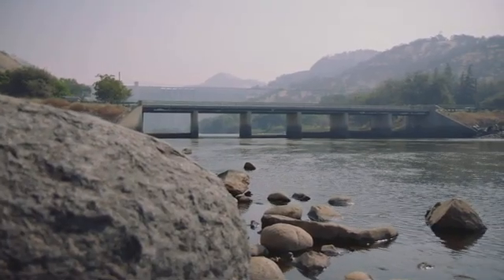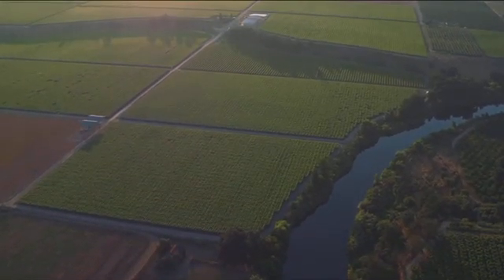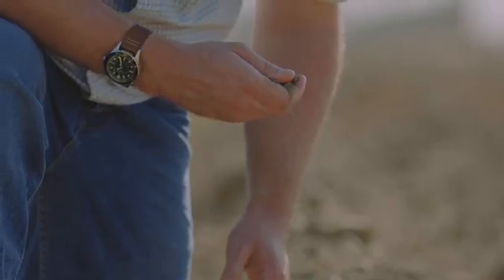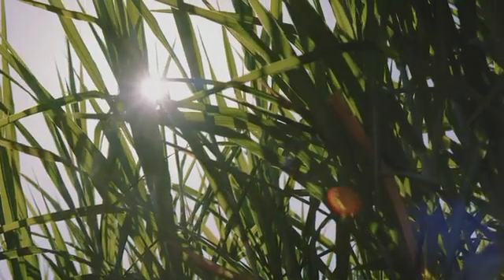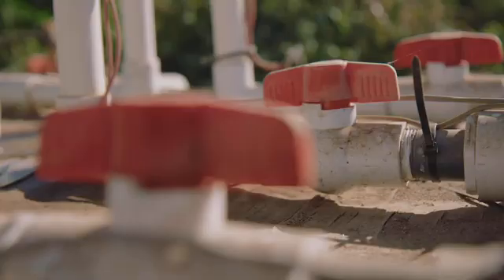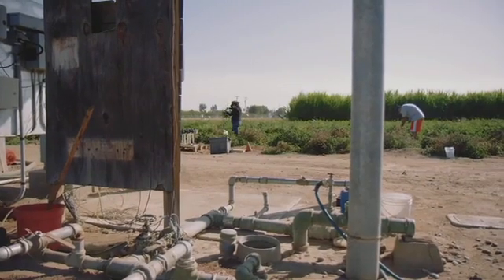Once the water makes its way through the power plant and down over 700 miles of Central Valley canals, farmers need to know how to do more with less. It's here at Fresno State's Center for Irrigation Technology where they're doing just that. We have basically three essential functions: field testing of technology, research relating specifically to irrigation in agriculture, and a laboratory that tests and certifies irrigation equipment.